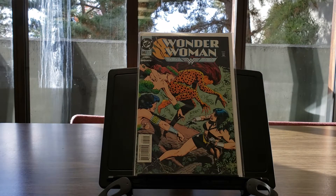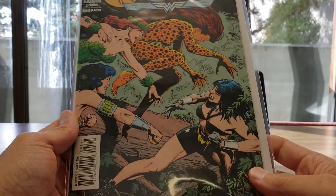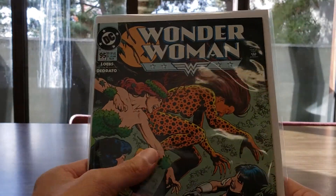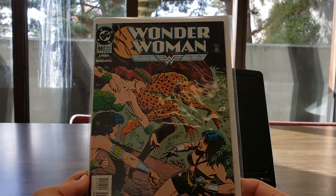The last book doesn't have that much relevance, but I bought it because I really enjoyed the cover — it's Wonder Woman #95. I don't like her outfit; it's not her classic outfit. But you have Cheetah Ivory and another character I can't place, and I thought this was a cool cover, so I had to pick it up.